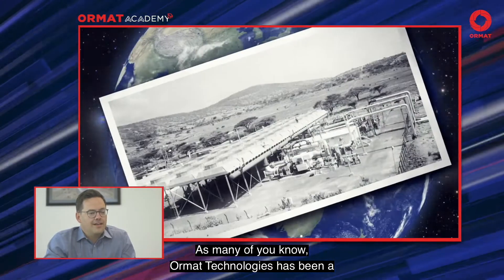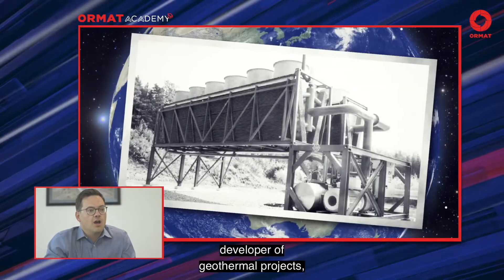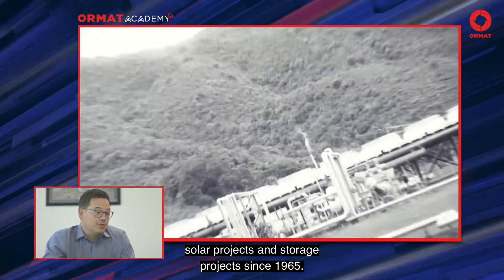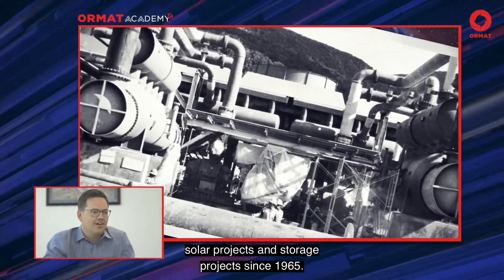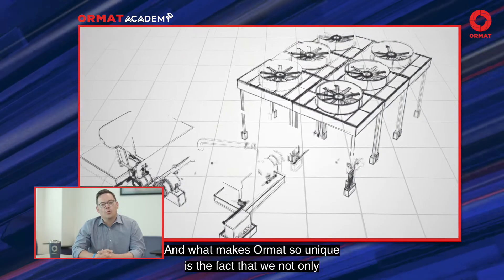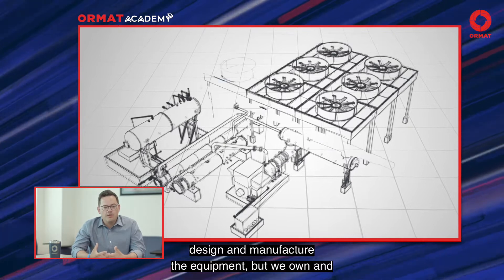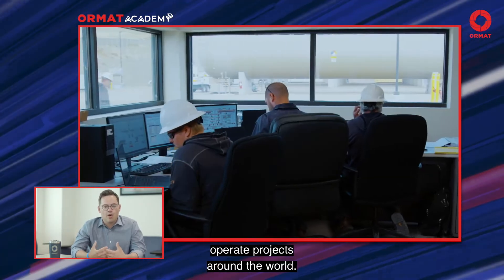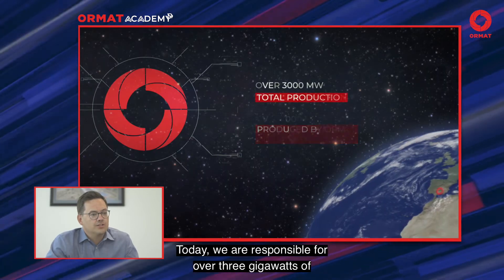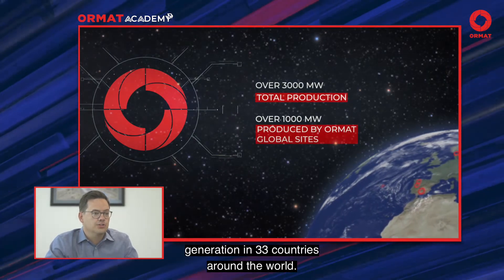As many of you know, Ormat Technologies has been a developer of geothermal projects, solar projects, and storage projects since 1965. And what makes Ormat so unique is the fact that we not only design and manufacture the equipment, but we own and operate projects around the world. Today, we are responsible for over 3 gigawatts of generation in 33 countries around the world.